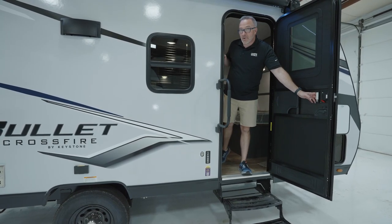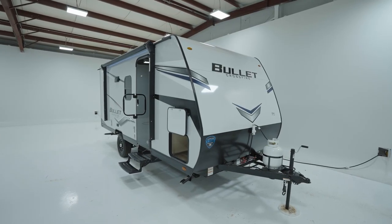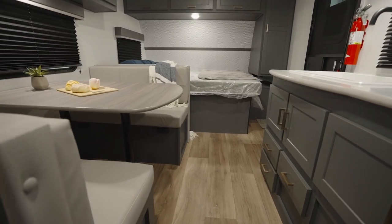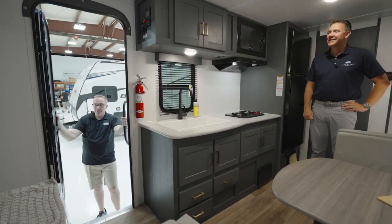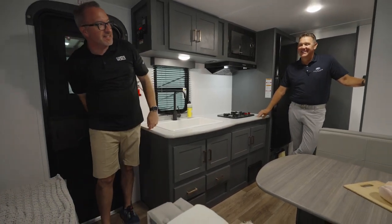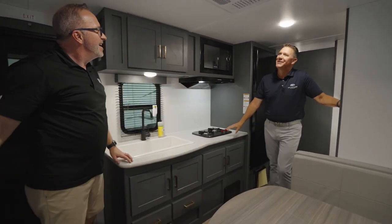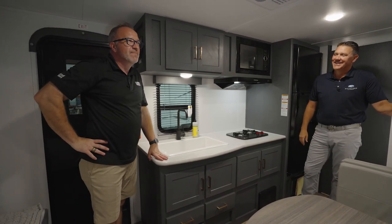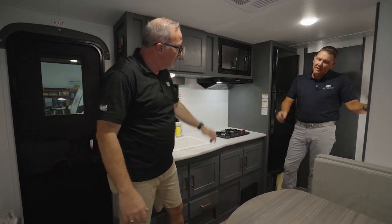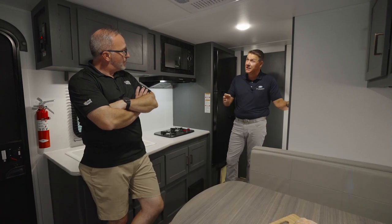So you've had your first RV — now you're ready for an upgrade. Let me open this tempered tinted glass door and walk into the Keystone. I call them the Bouleys, but I know they're the Bullets. Jeff Wagner from Keystone joining me — good to see you again, buddy. So tell me what we're in. This is the Bullet Crossfire 1700 BH.